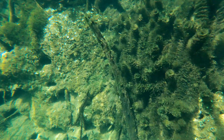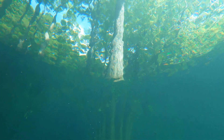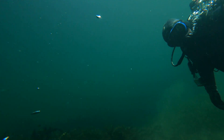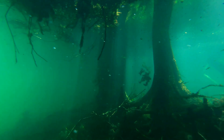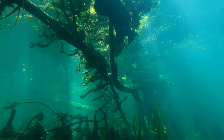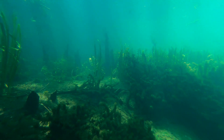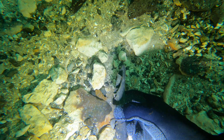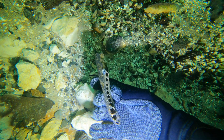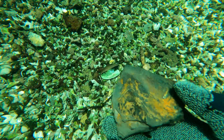My father showed me this spring-fed river when I was a boy. He loved this place and I think of him every time I return. Today is an uncommon opportunity for me to dive the flooded woods which normally sit high and dry above the river. During my search, I recover many ice age bones. Florida's ice age ended about 11,000 years ago. I'm always amazed to find these beautifully preserved bones from so long ago.